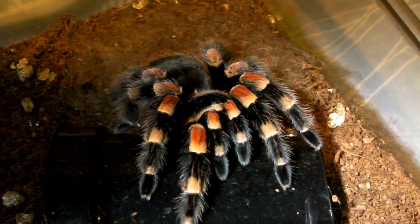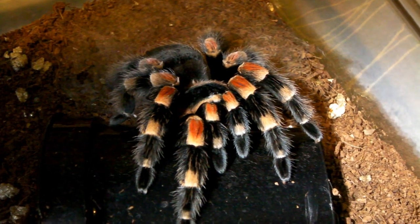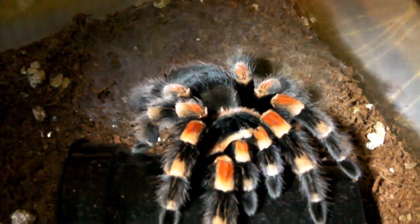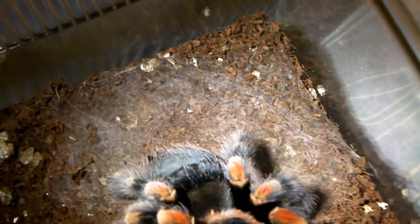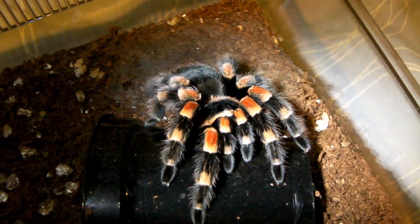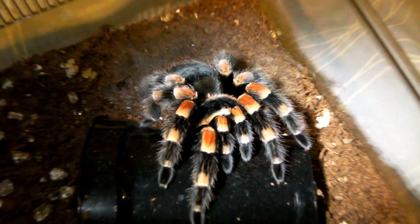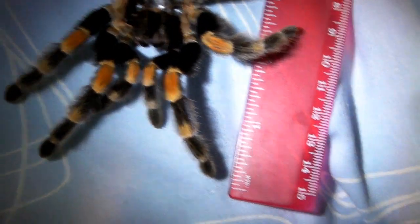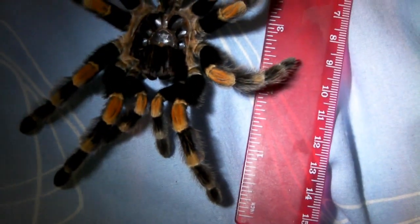The last spider I want to update is Sam, the Mexican Redknee female that I got for free, and that's because she has molted. You can see the remains of the molt web behind her, and her colours are much fresher now, and this means she should start to eat in the feeding videos. I've got the molt over here, and you can see that she was 5 inches and now she's probably a bit larger.